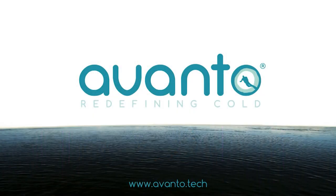Hi everyone. We are Avanto and we are redefining cold. And when it's really cold, you're going to get cold as well and you need warm clothing like a big puffy jacket.